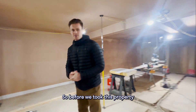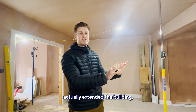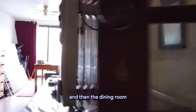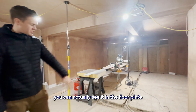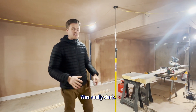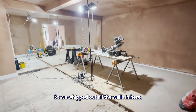Before we took this property on it was very dark and dingy in this area. We haven't actually extended the building but we have reconfigured it. The kitchen used to be where you're stood Jay, and the dining room was further down the back. There was a wall running all the way through — you can see where that steel is boxed in — and another wall that went the other way, so you had this back room with French doors which was really dark. This was like an ancillary room.